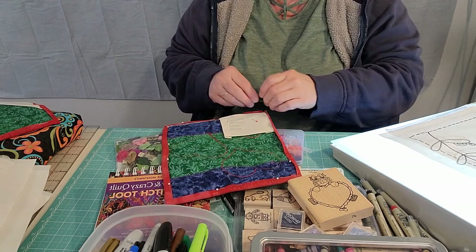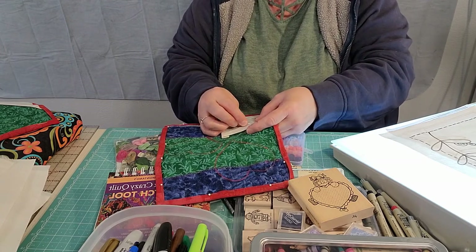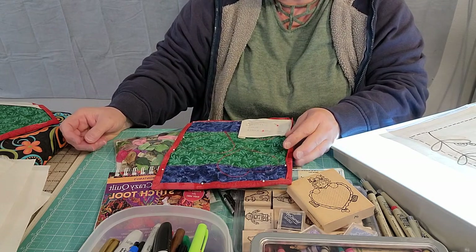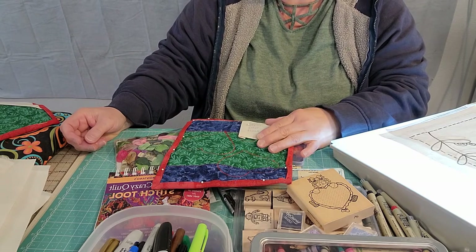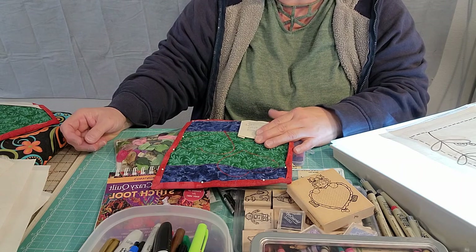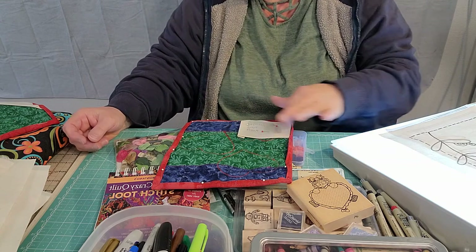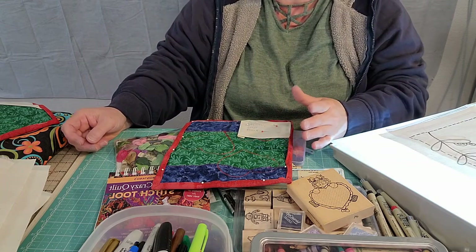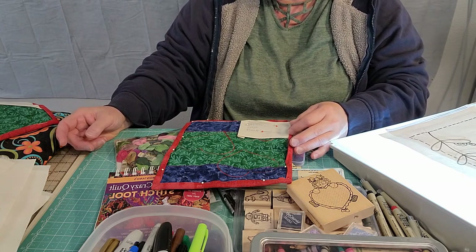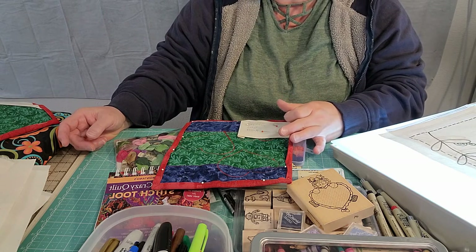Do you put the label on before you send it to the quilter or after? That's personal preference. If you want extra security knowing that label is going to stay with that quilt, you need to attach the label before you send it to your quilter so the quilting stitches will go right through the label just like the rest of the quilt. If you don't like that look and don't want quilting going through your label, then add your label after the quilt is finished.